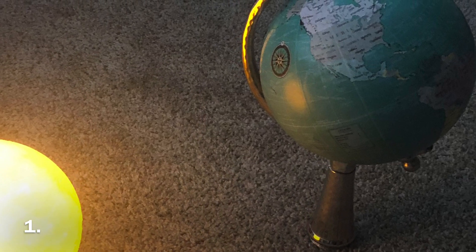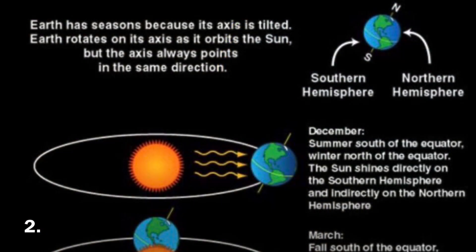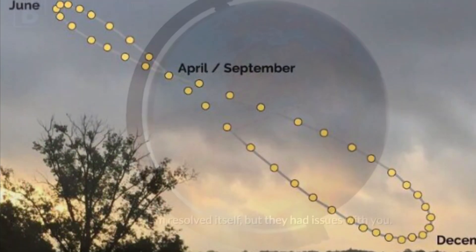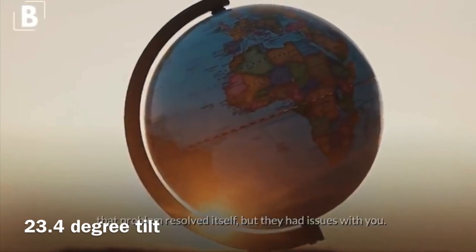Number one: get a globe and a sun. Two: get a basic understanding of how seasons work on a tilted globe model. Here is an analemma for those who are unaware. For the globe believers, this is evidence that the Earth is tilted as we orbit the sun.